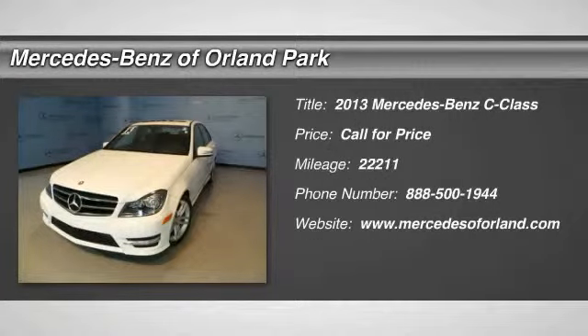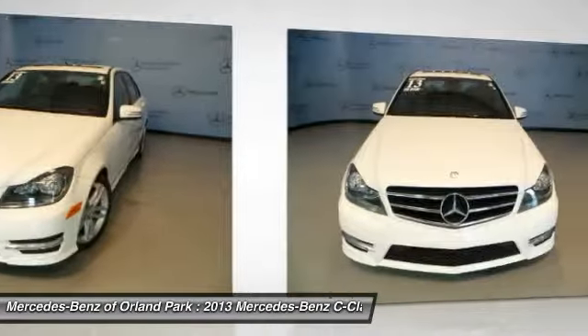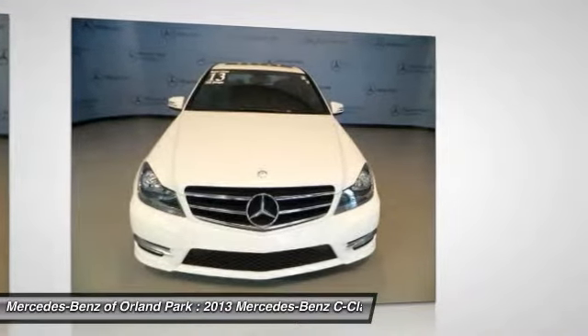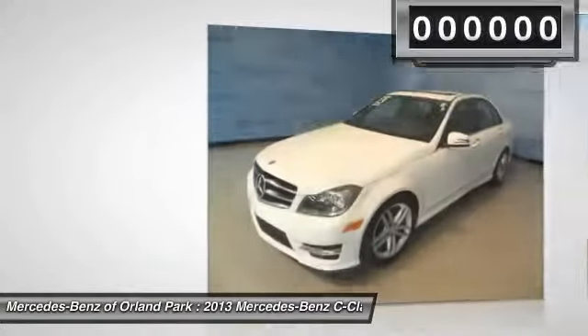The 2013 Mercedes-Benz C-Class. Standing the test of time means never standing still. The competitive C-Class has a smooth and strong 3.0-liter V6 that gets a decent 21 miles per gallon overall.